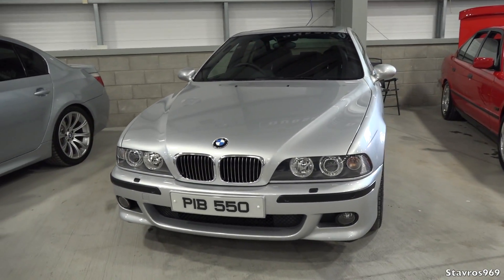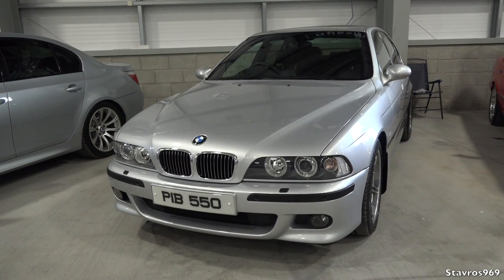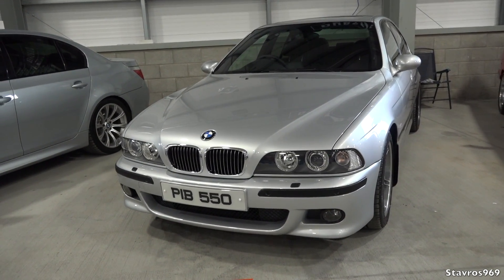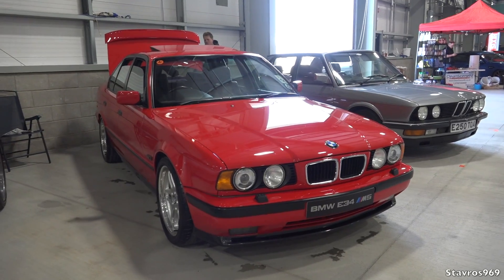People are watching what classic M cars are doing — E30 M3s have taken off in price, and people are trying to see if the E39 M5 will follow. It probably won't reach E30 M3 prices, but as an M car, values are only going one way: up.